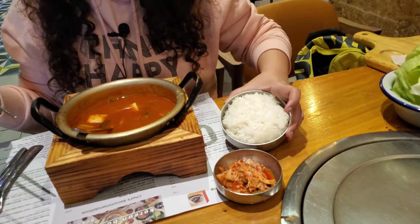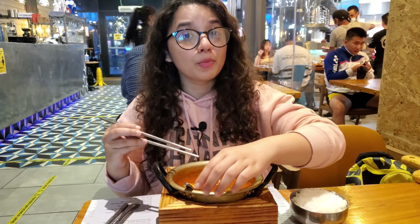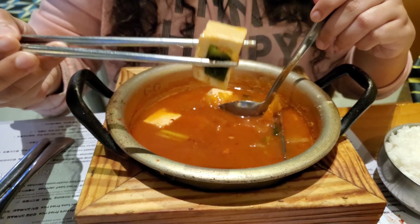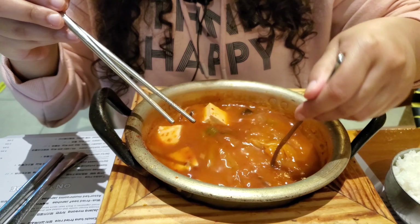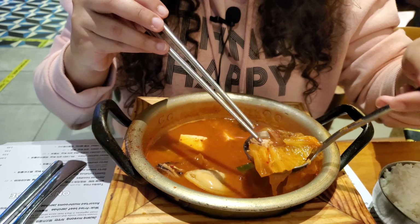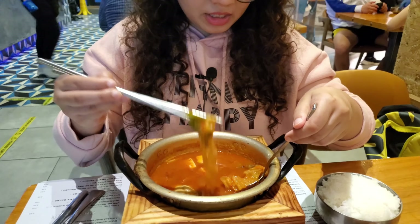This is a kimchi seafood soup, served with a nice bowl of rice. I've seen this on K-drama so many times and I'm just so excited. So we have kimchi obviously, some tofu, what looks like a mussel, some octopus bits, and some fresh herbs and leaves.